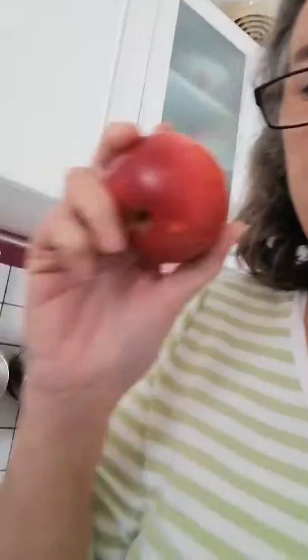So what have I got to cook with today? I have got a cabbage, a carrot, an apple, a pear, and I'm going to use an onion.